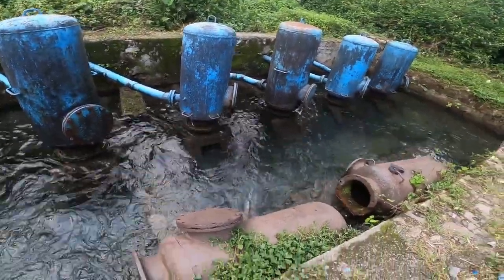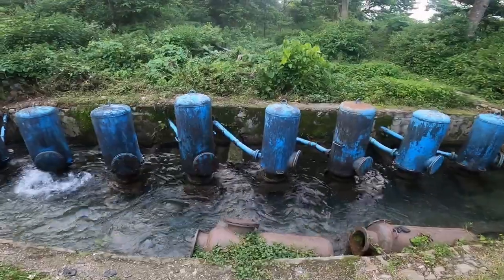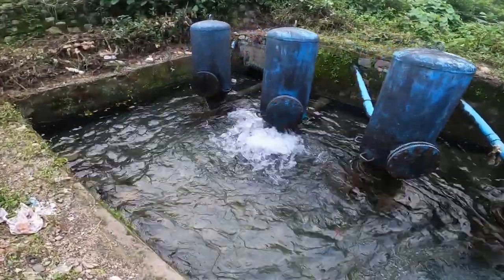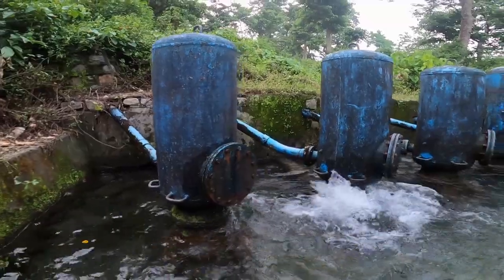Hydrants are unique for their simplicity, durability, and virtually cost-free operation. They are affordable because their power comes from the very water they provide. This allows people to save valuable time, since they no longer have to fetch water via dangerous mountain paths and jungles.